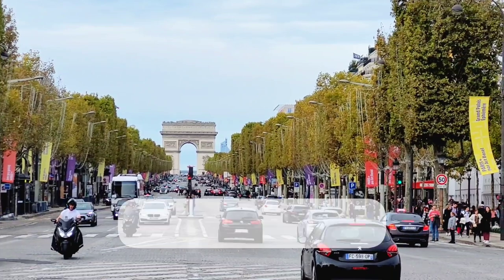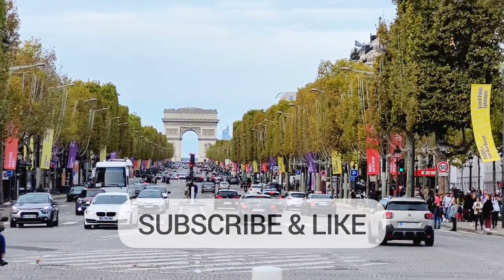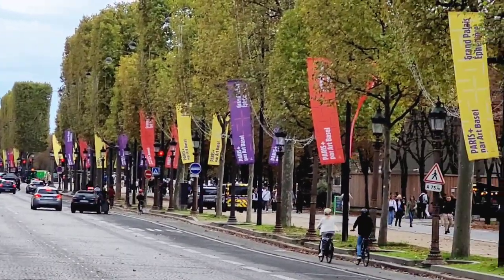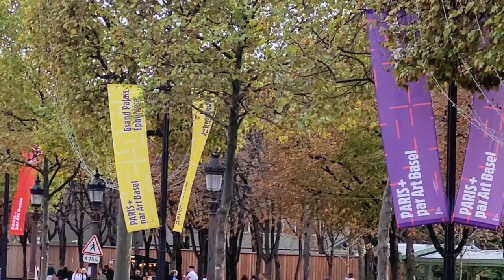Here you can see right and left of the Champs-Élysées the flags indicating a major event, which is indeed Paris Plus Parc Art Basel, which is the official title of the fair. We just say Art Basel Paris.